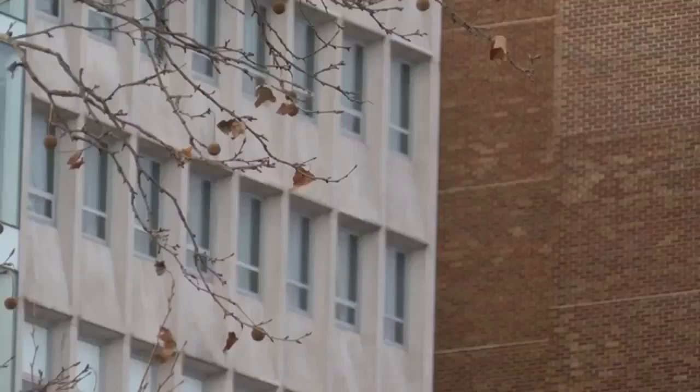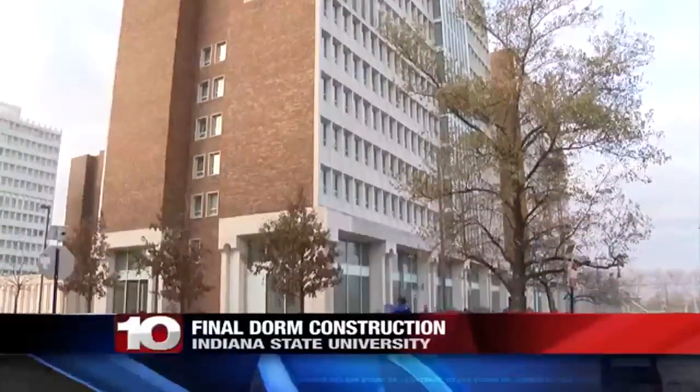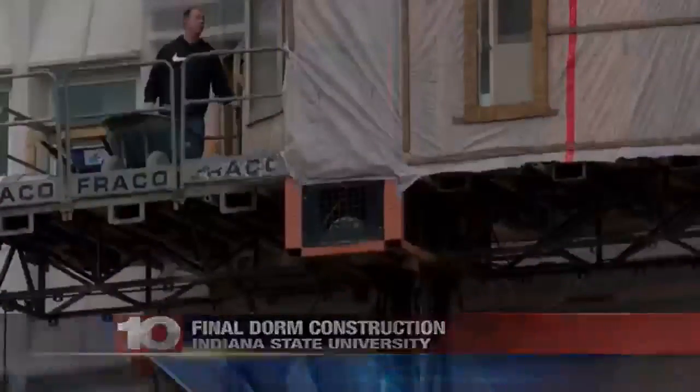Another major project wrapping up at ISU is right next door. This is where you'll find the main dorms on campus, otherwise known as Sycamore Towers. Three of the four are completely renovated, and the final tower will be move-in ready this upcoming fall.